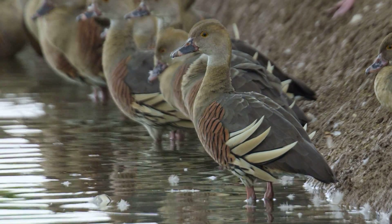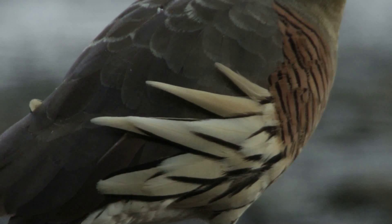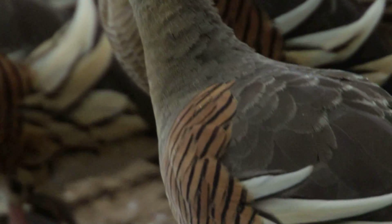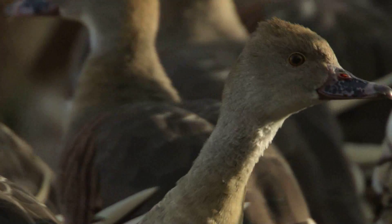Plumed whistling ducks have long, erect, cream-coloured plumes on each flank. Their overall colour is grey, with orange and black barring on the shoulders, pink legs and a black and pink bill.